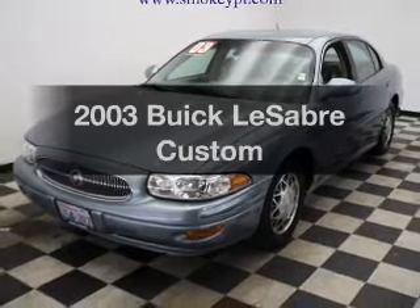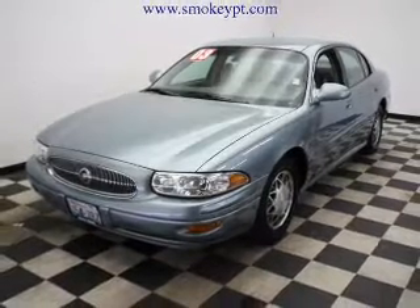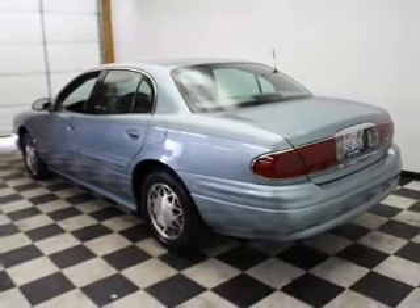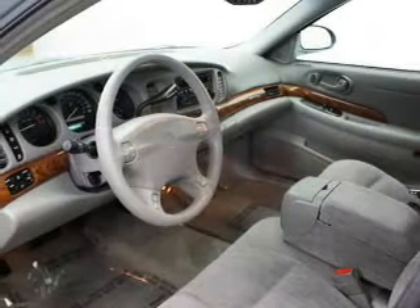Get noticed in this 2003 Buick LeSabre. This is the set of wheels you've been looking for, with a solid 6-cylinder engine connected to a smooth shifting automatic transmission.